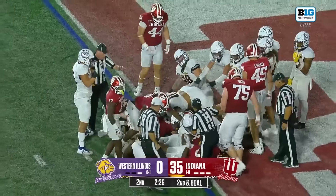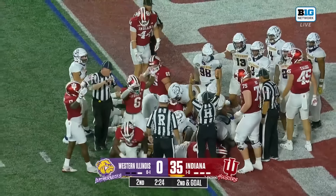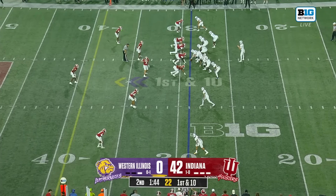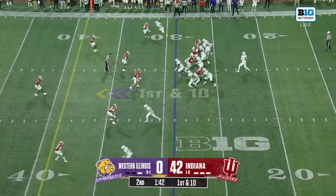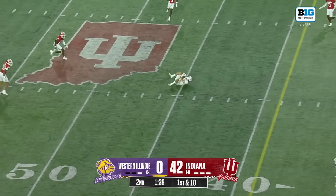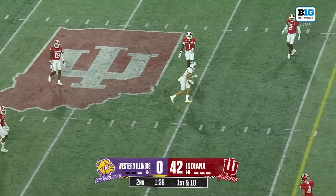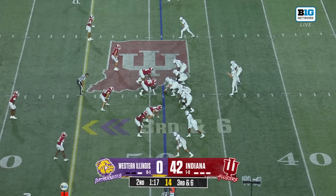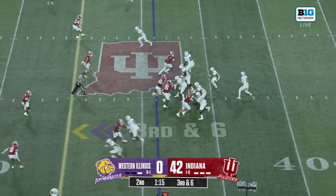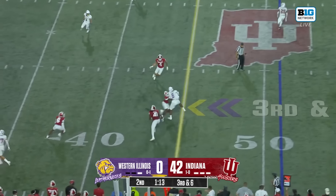Indiana trying to push it across — it's another touchdown. Can you protect and give him time? Hard snap that Lamb handles; steps right into the throw, and back-to-back scores. They're popular tonight — popular at Bloomington for this defensive line, that's for sure.